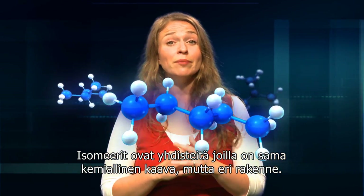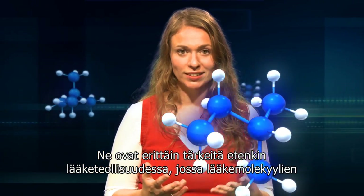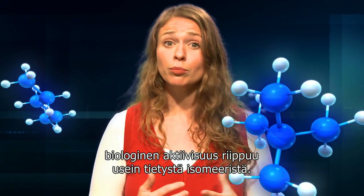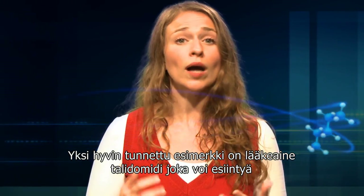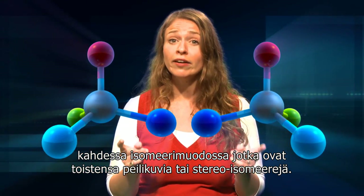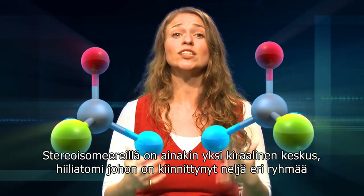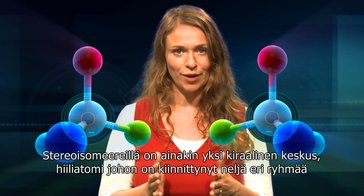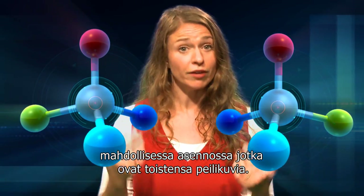Isomers are compounds with the same chemical formula but a different structure. These are extremely important, especially in the pharmaceutical industry, where the biological activity of drug molecules is often very dependent upon the particular isomer. Stereoisomers contain at least one carbon atom having four different groups bonded to it — a chiral centre. Each chiral centre can exist in two possible arrangements that are mirror images.